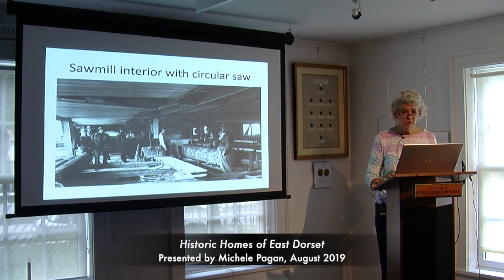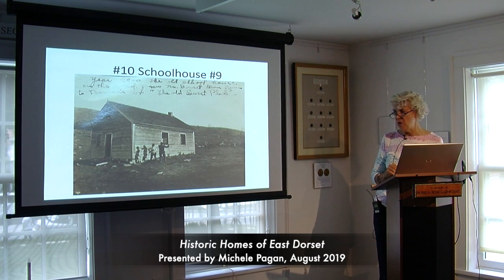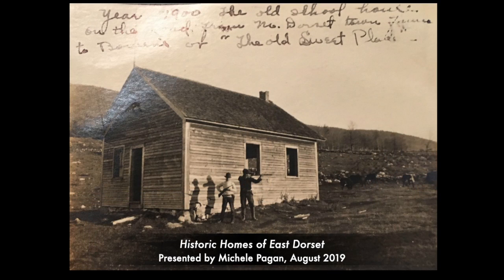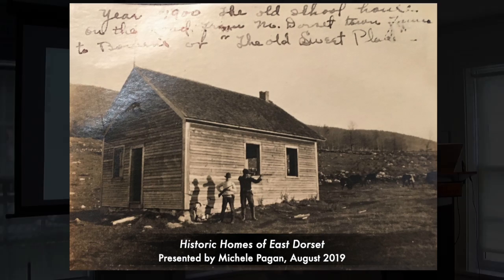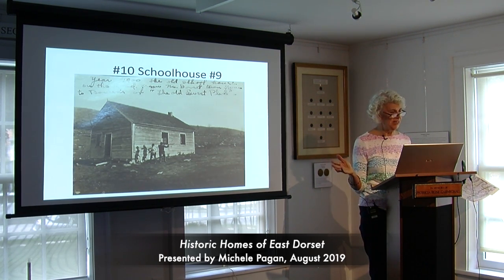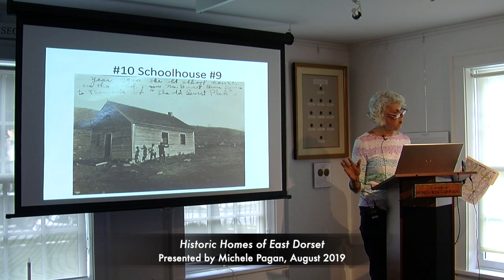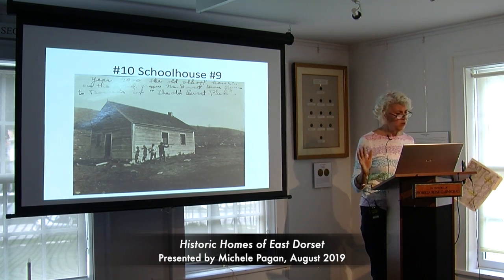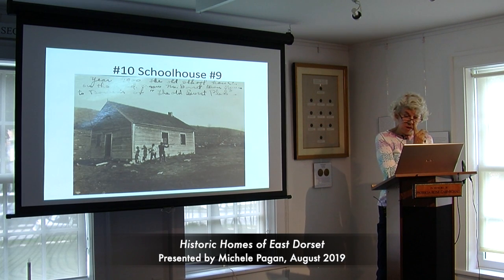On the other corner, stop number ten, just as you're barely starting down Bowen Hill Road, there used to be a schoolhouse — schoolhouse number nine. I want you to see how barren the landscape was between the sheep and the lumbering men. When I drive around this part of Vermont, I think we must be living in a golden age — I can't imagine it ever looking more beautiful than it does now, with all the houses cared for, the landscaping, and everybody's gardens. Try to imagine the landscape much more barren due to the sheep and lumbering operations.